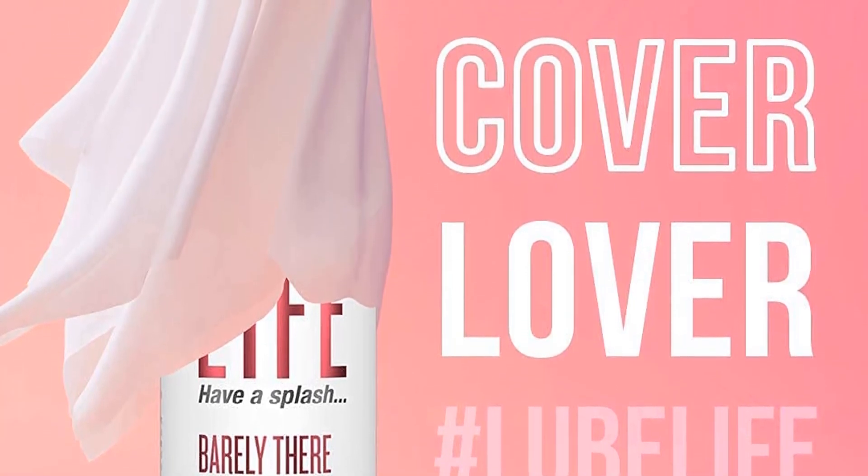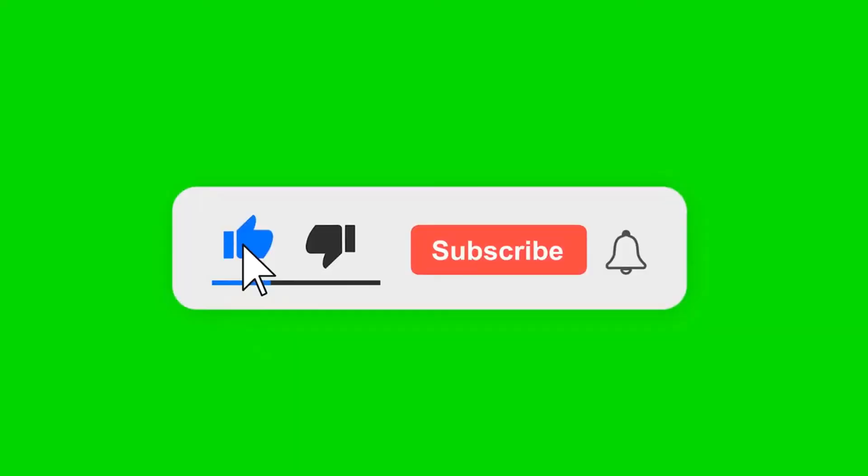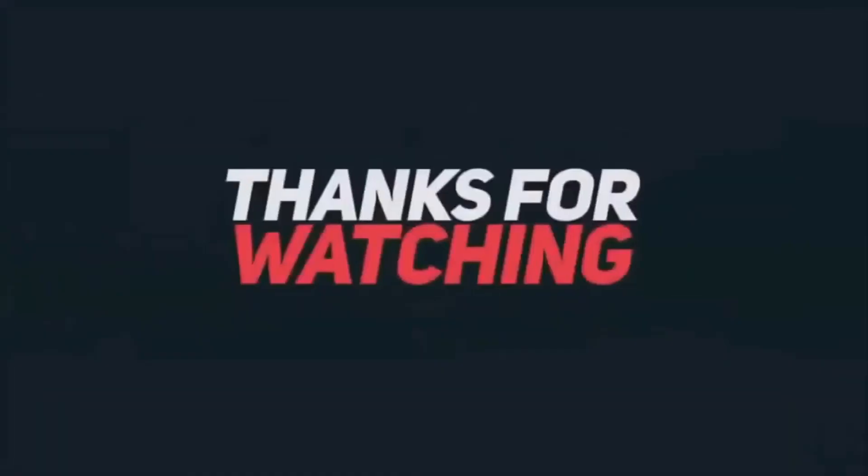Also recommended for people with sensitive skin. Like, comment, and share — please subscribe to my channel and check the link in the description below. Thanks for watching.